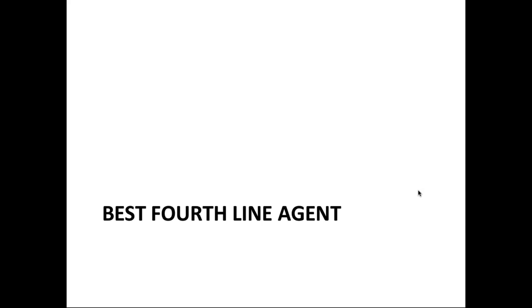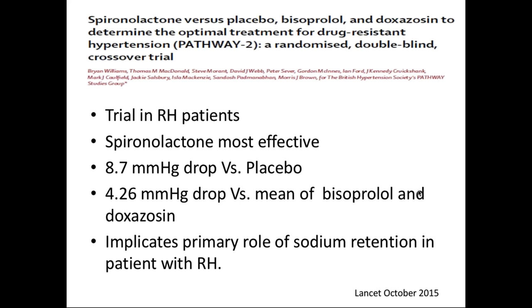The best fourth-line agent after A, B, C is spironolactone. From the Pathway 2 study - an RCT comparing spironolactone against bisoprolol, doxazosin, and placebo - spironolactone was most effective: reducing blood pressure by 8.7 mmHg systolic compared to placebo, and an extra 4.26 mmHg compared to bisoprolol and doxazosin. Quite interestingly, it was older people who responded better, suggesting the effect is mediated through sodium retention or loss rather than through blockade of the renin-angiotensin system downstream, which I found quite interesting.